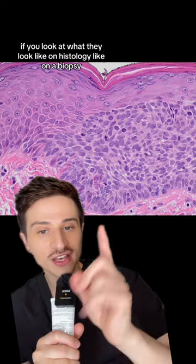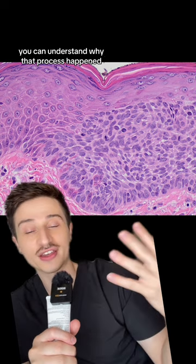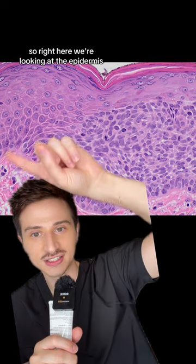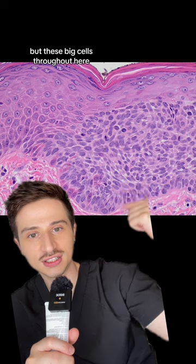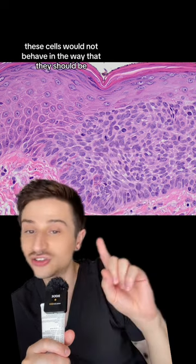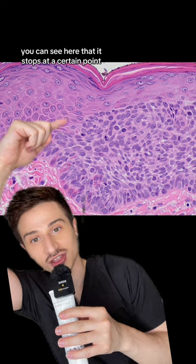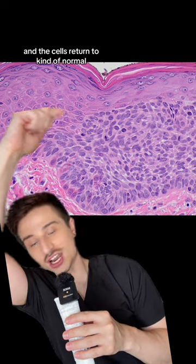If you look at what they look like on histology — like on a biopsy — you can understand why that process happens. So right here we're looking at the epidermis. Around here this looks a little bit more normal, but these big cells throughout here, that's cellular atypia. These cells would not behave in the way that they should, and that's what it looks like in actinic keratosis. You can see here that it stops at a certain point and the cells return to kind of normal.